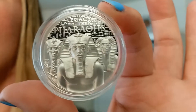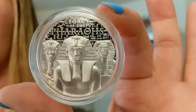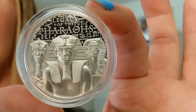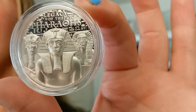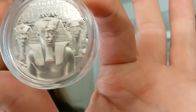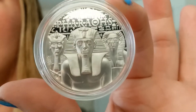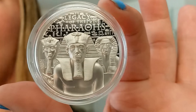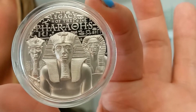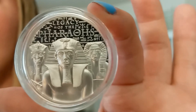Featured here you have three pharaohs: Akhenaten, Thutmose III, and Sobekneferu, who was the first female pharaoh. All are facing forward wearing ornate headdresses.